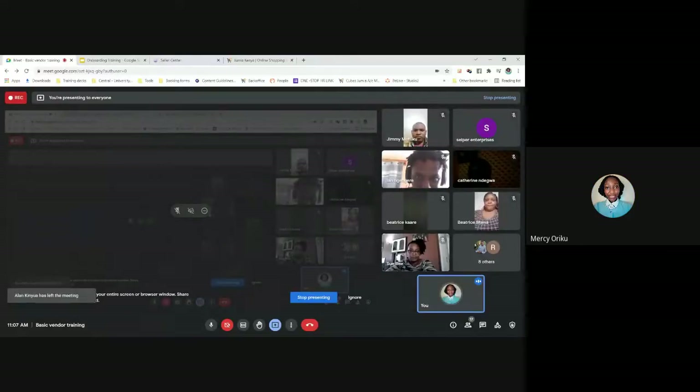We will be sharing the training material and the training recording at the end of the session. I would like each and every one of you to take a minute to leave your details in the message section — your Seller Center shop name and Gmail address. Just take one minute to do this.